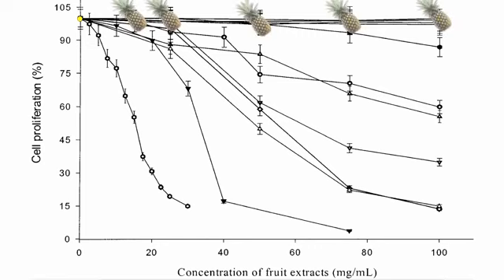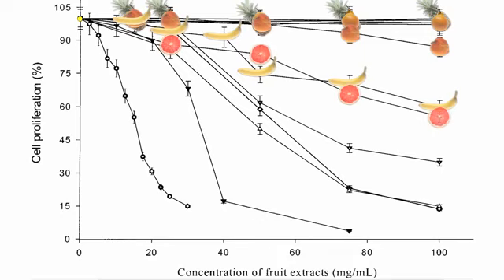Pineapples, pears, and oranges don't do much better. Peaches start pulling away from the pack — at high peach concentrations, cancer cell proliferation drops about 10%. But apples — excuse me — bananas and grapefruits work about four times better, dropping cancer growth rates by about 40%.